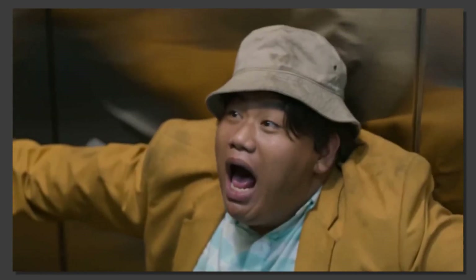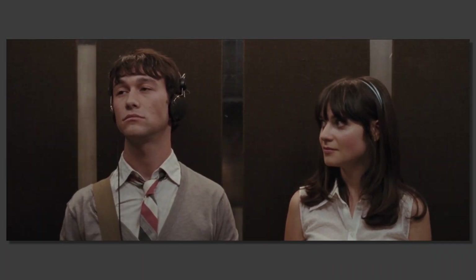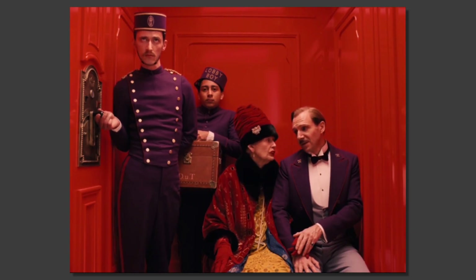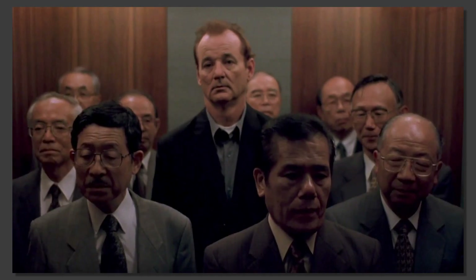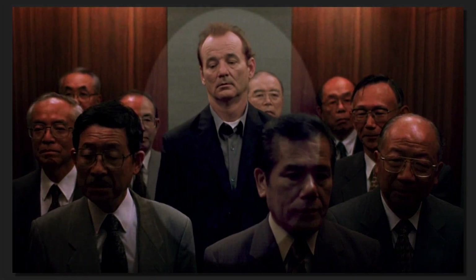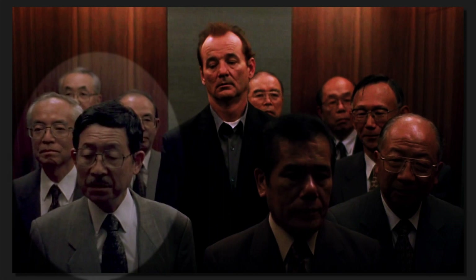It's also worth mentioning that the restrictive geometry of an elevator leads to some creative framing choices for a director. The most common shot is a mid-shot from the door. Whilst this might seem like a simple and boring visual representation, it helps communicate who is in the elevator, their relationship to others, and the character's current mood. For example, check out the shot from Lost in Translation. The first thing you notice is how much taller Bill Murray's character Bob is than the Japanese businessman, further communicated by his black suit jacket and more casual attire, compared to the grey-suited businessman wearing ties.